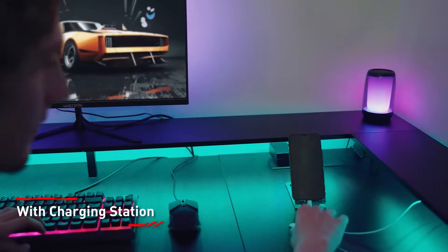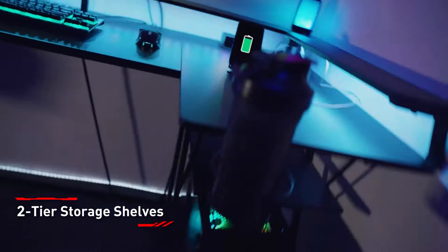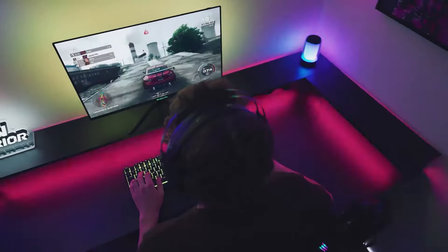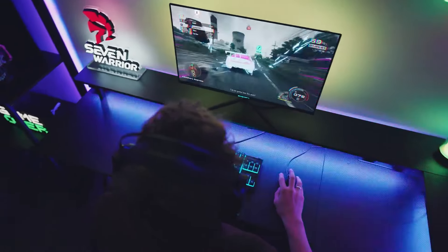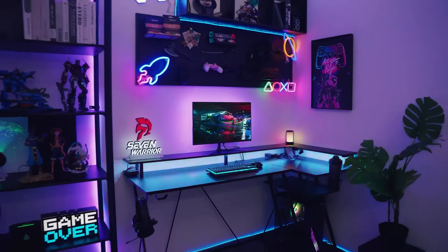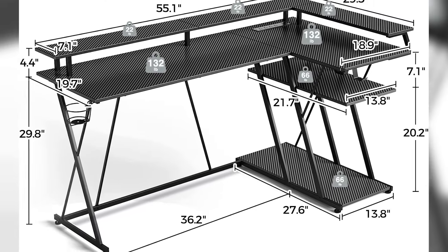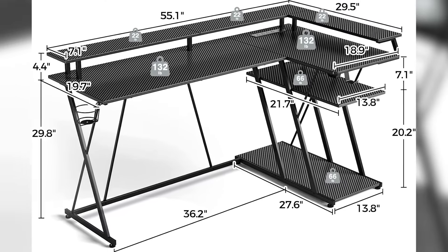Key features of this gaming desk include a built-in power strip featuring four outlets, two USB ports, and one Type-C port, facilitating easy charging of multiple devices simultaneously. The desk also boasts RGB LED lights that can be controlled via an app, offering 12 color modes to create a personalized gaming atmosphere. The desk's user-friendly design allows for reversible installation, accommodating different room layouts.